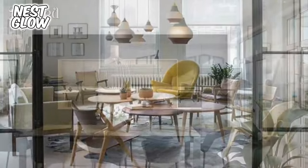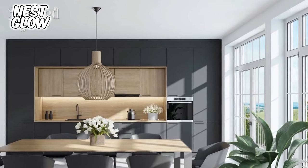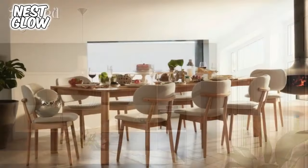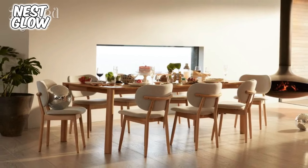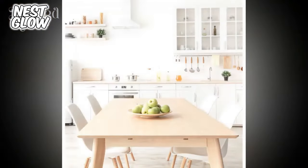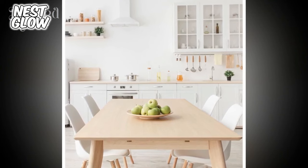C. Light colors. Light colors such as white, gray, and light blue are common choices in Scandinavian design. They create a bright and airy atmosphere in the room. D. Functionality. Scandinavian style places a strong emphasis on functionality. Choose furniture that can be used comfortably and avoid items that are purely decorative without practical purpose.